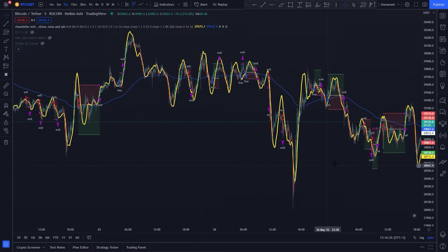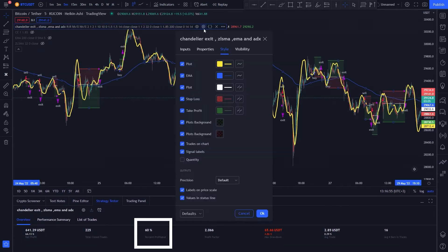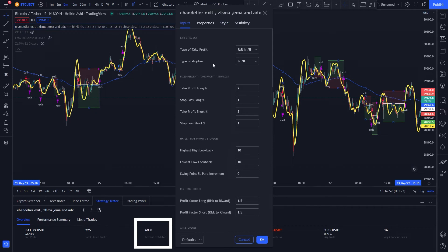We're finally done coding. I will put a link to this code down below in the description, and it's completely free. Now let's see the results. The win rate is 60%. You can set take profit and stop loss either on a percentage or ATR to get a higher win rate. If you set take profit on ATR, you will get an 85.43% win rate.